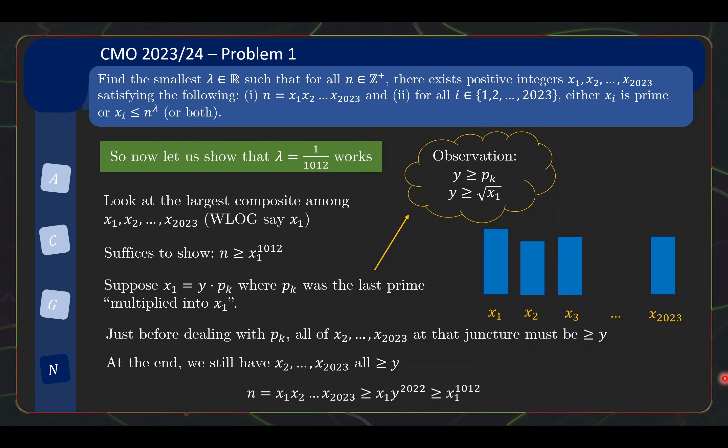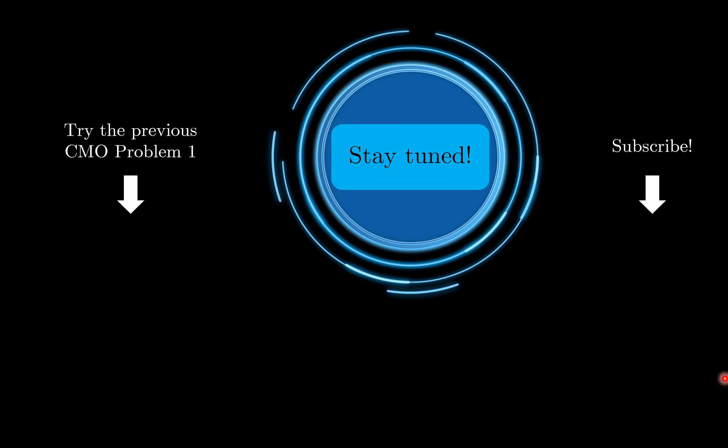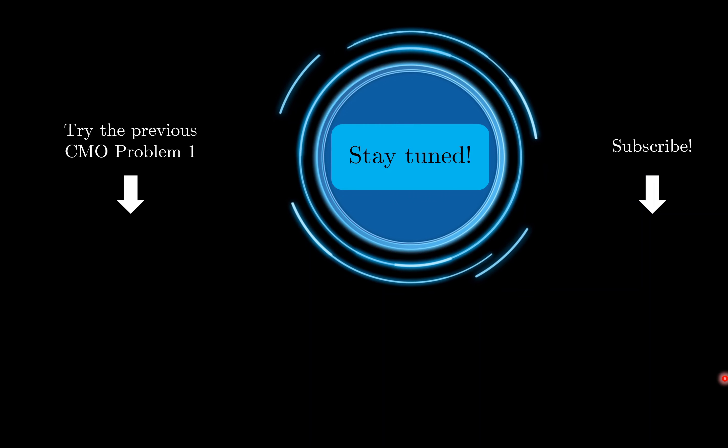That is all there is to question 1. CMO is typically a difficult Olympiad, but I would say this problem 1 is one of the easier problem 1s I have seen in CMO in a number of years. I hope you enjoyed this problem — do check out the previous videos on CMO problem 1 if you are interested. Subscribe to the channel for more math videos, and see you soon.